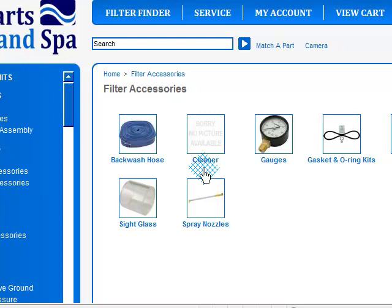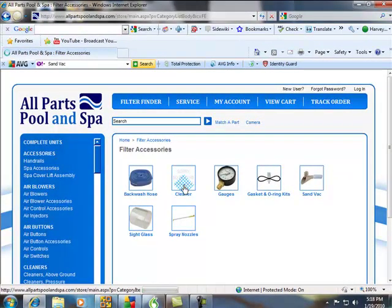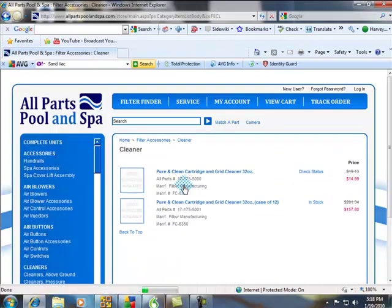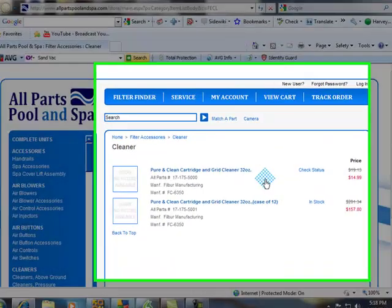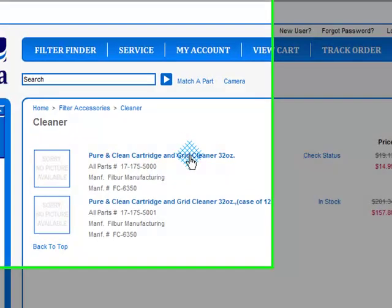Let me ask you a question: you change your air filters regularly in your house — it's the same thing, just water instead of air. But here's the cleaner. I recommend buying at least one bottle. And from personal experience, you can actually clean outdoor furniture with this stuff. This stuff is excellent, guys.